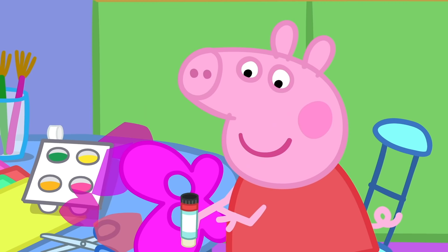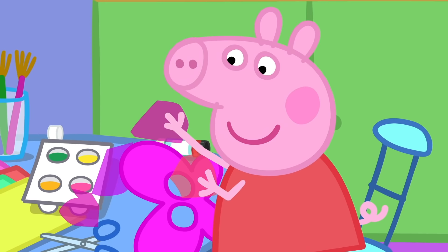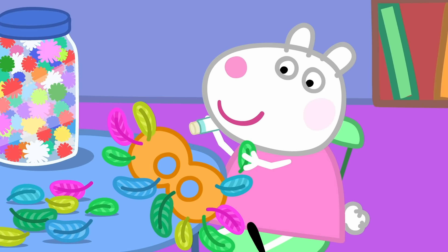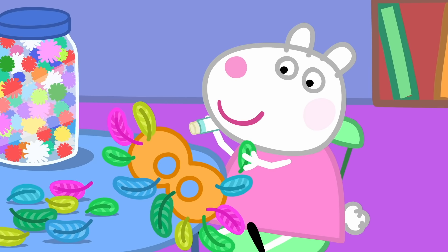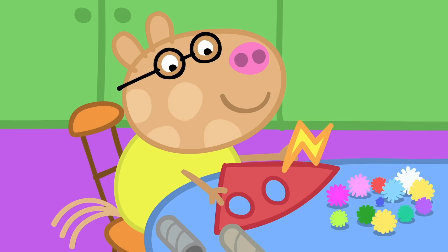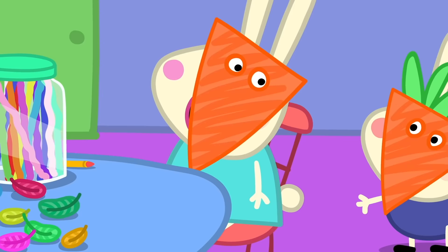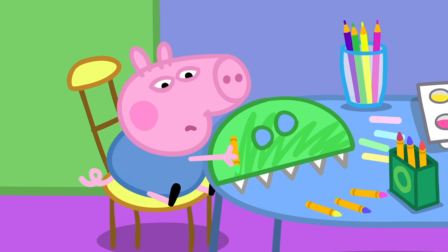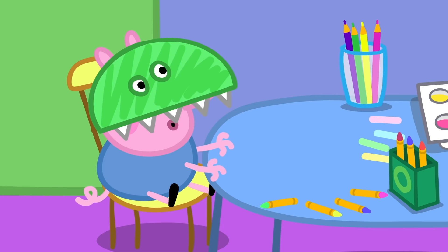Now, begin your masks, children. Peppa is using coloured tissue paper. I'm making a butterfly mask. Danny Dog is using buttons and drinking straws. I'm making a robot mask. Suzy Sheep is using feathers. I'm making a magic owl mask. Twit-twoo! I've made a superhero mask. I've made a carrot mask, and my little brother Richard is a baby carrot. We like carrots. George has made a dinosaur mask.